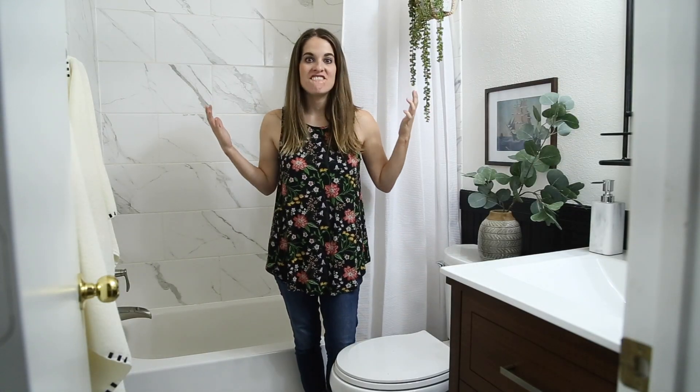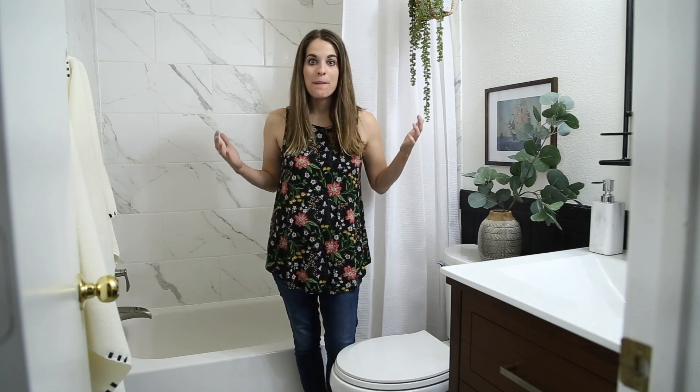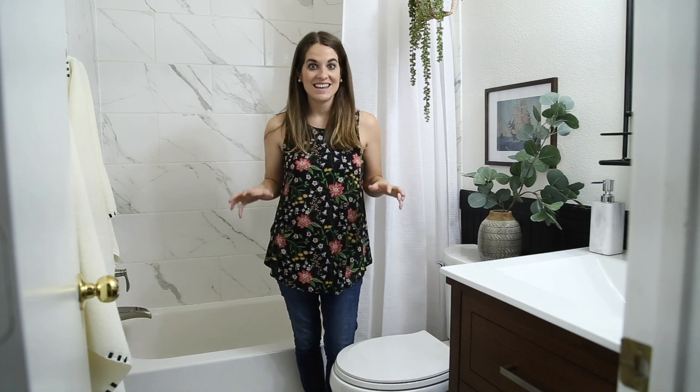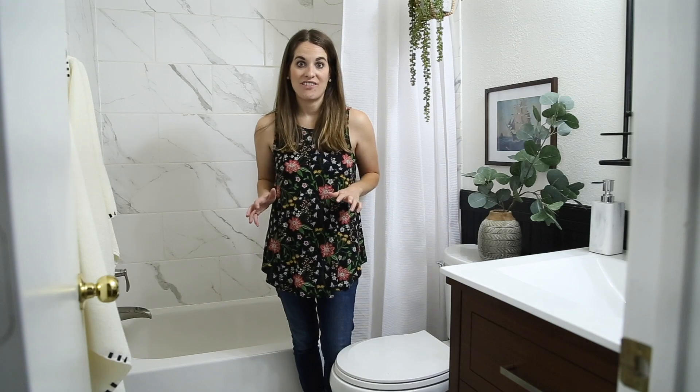Friends, today is the big day. We have finished our six-week bathroom renovation, and it is time for the reveal. Over the last six weeks, Corrie and I have been renovating this bathroom. This has been a huge labor of love.